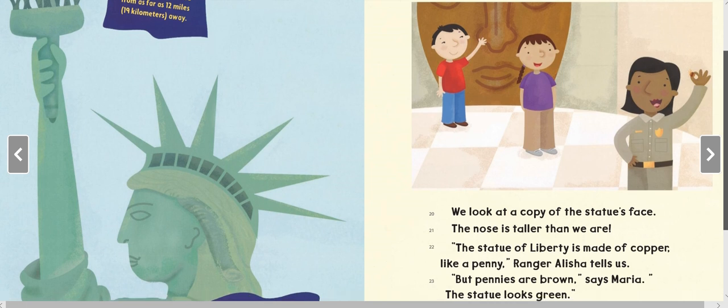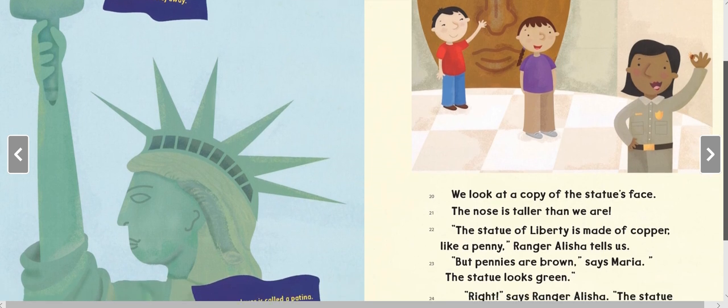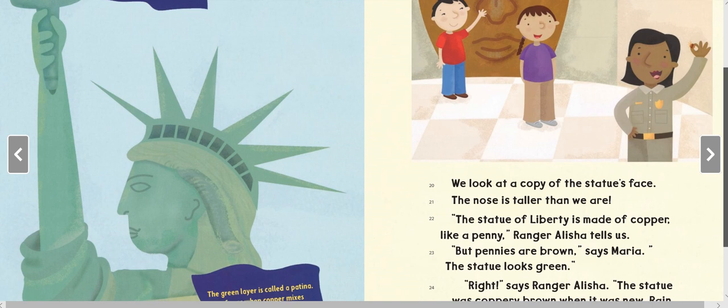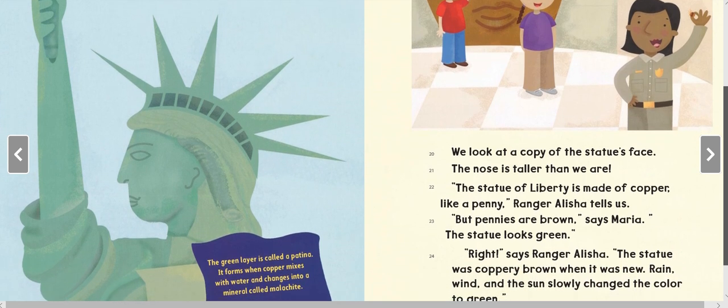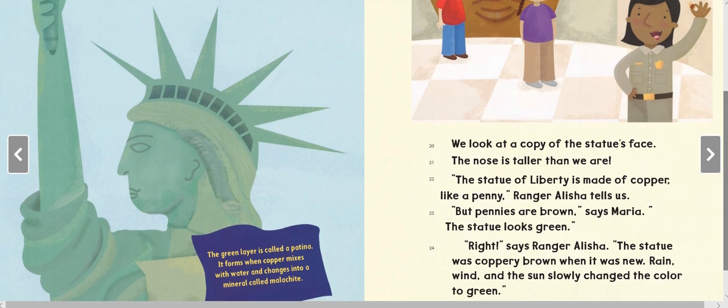We look at a copy of the statue's face. The nose is taller than we are! The Statue of Liberty is made of copper — like a penny, Ranger Alicia tells us. 'But pennies are brown,' says Maria. 'The statue looks green, right,' says Ranger Alicia. 'The statue was coppery brown when it was new. Rain, wind, and the sun slowly changed the color to green.'